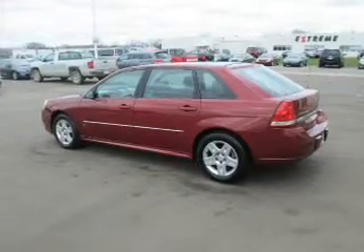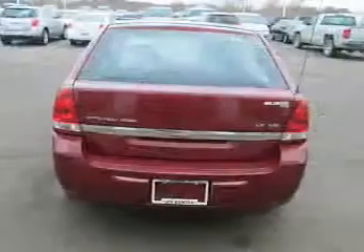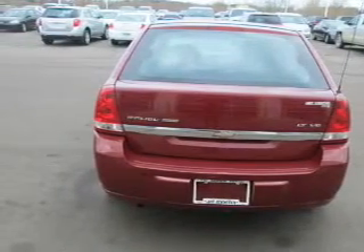Keyless entry, power windows, cruise control, and AM-FM stereo, power mirrors, power steering, and adjustable tilt steering wheel. Call today to schedule a test drive.